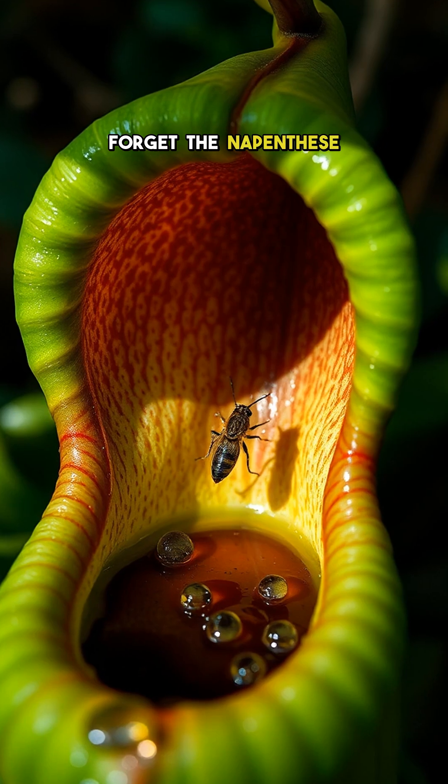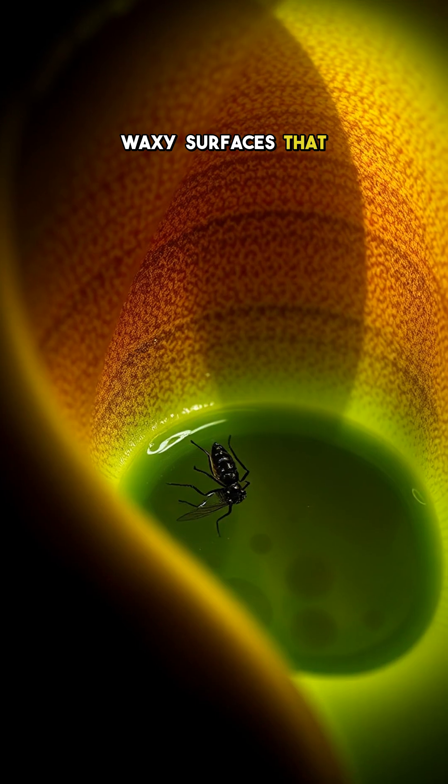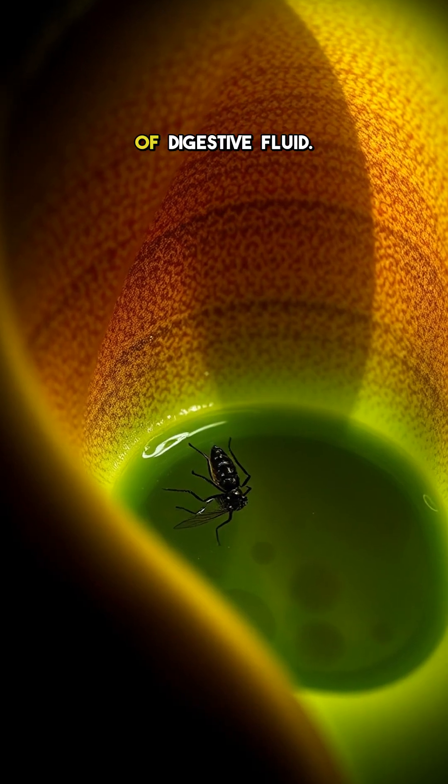And let's not forget the Nepenthes, or tropical pitcher plants, which have evolved slippery, waxy surfaces that send insects tumbling into a pool of digestive fluid.